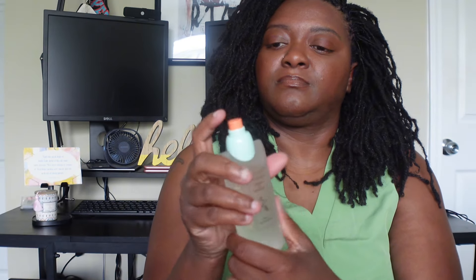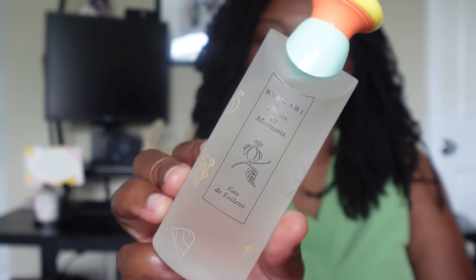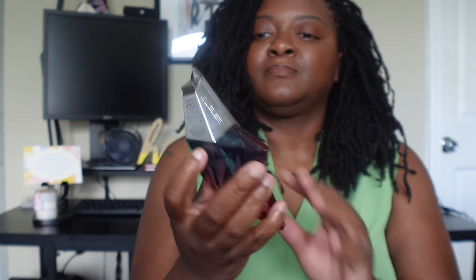Next we have Mugler Angel Eau Sucrée — I apologize if I'm butchering that name. This fragrance opens with a burst of refreshing citrus notes including juicy mango and tangy grapefruit, creating an instant feeling of freshness. The base notes include creamy praline and earthy patchouli, providing warmth and depth evoking the sun-kissed sand of a paradise island.